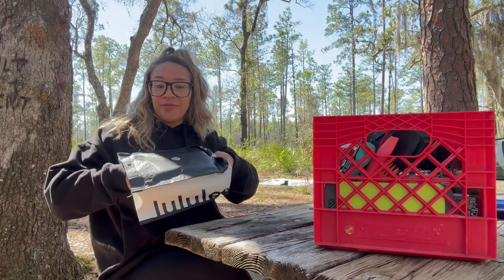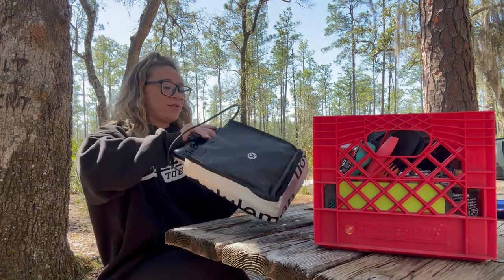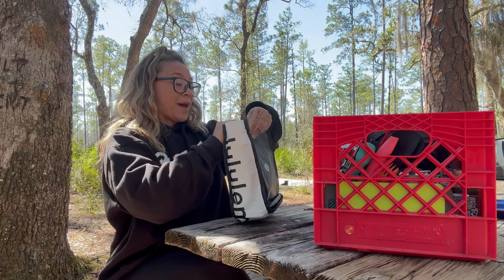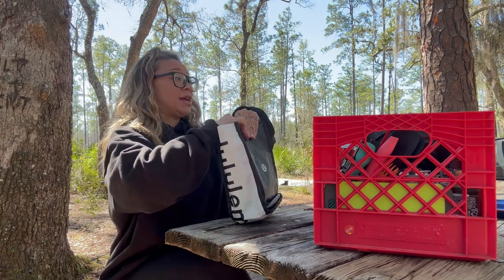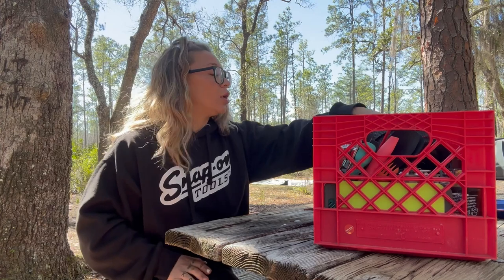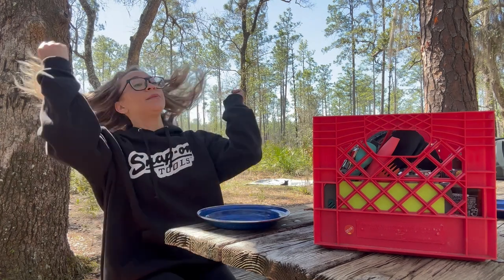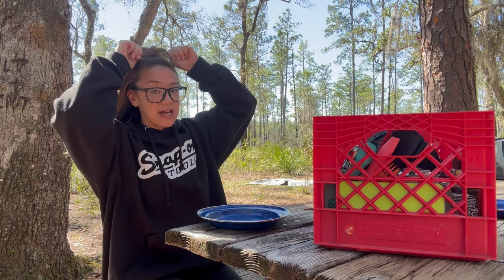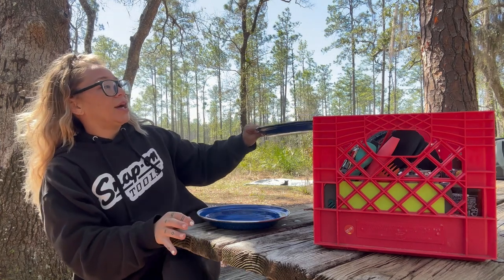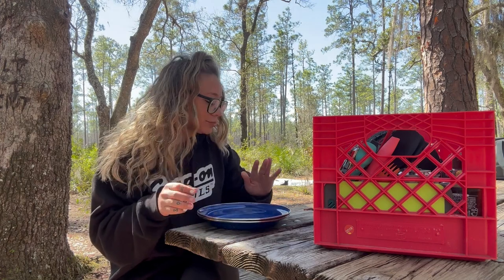Believe it or not, the first hundred days I was on the road I strictly cooked with infrared and my power station. I was nervous carrying propane tanks because I'm so accident-prone — I had visions of being on a bumpy back road and something puncturing a tank and somehow exploding. I was also always in windy areas in the summertime, worried about forest fires. But I've gotten over my fear and having a gas stove is honestly so much better.